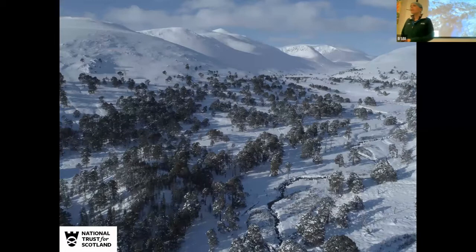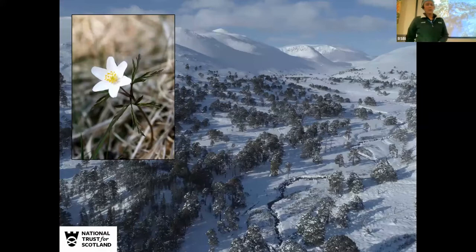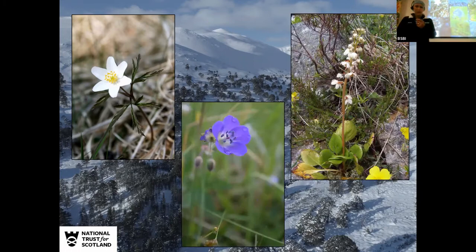The thing that Marlodge is probably most well known for is the remnant of Caledonian pine forest on the estate, and that's where a lot of the Trust's work has gone — trying to naturally regenerate this forest. One of the key things we've been doing is reducing deer pressure significantly. We've now got about 2,000 hectares of regenerating pinewood and a mixture of broadleaf species. Characteristic woodland species include one-flowered wintergreen and wood cranesbill.